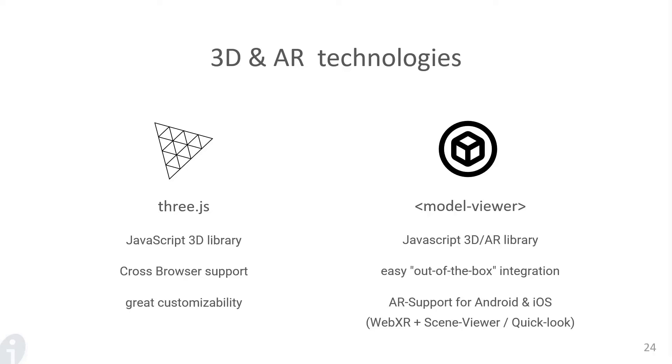I will now give you a few pieces of information about the 3D and AR technologies that we used. We used mainly ThreeJS and ModelViewer. ThreeJS is a JavaScript 3D library that offers great cross-browser support and great customizability. ModelViewer, on the other hand, is a more easy out-of-the-box integration but has more support for AR on Android and iOS. ThreeJS was mainly used for the preview inside Pimcore and for the desktop 3D view. ModelViewer is primarily used for the AR view.